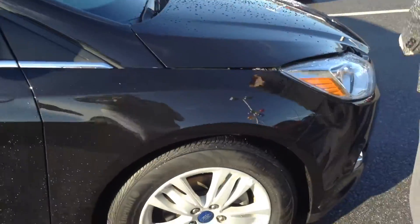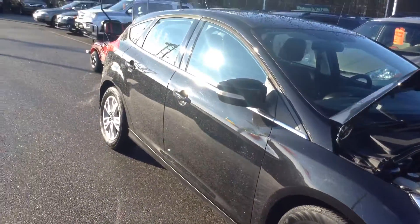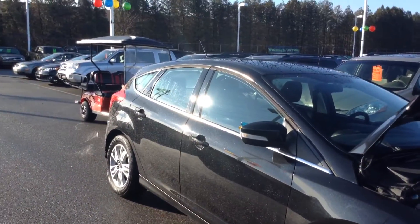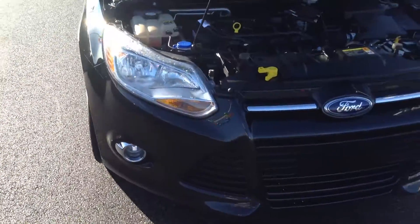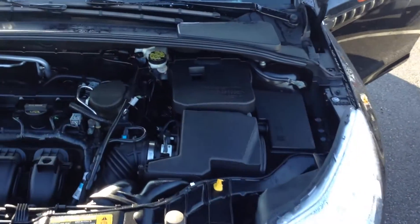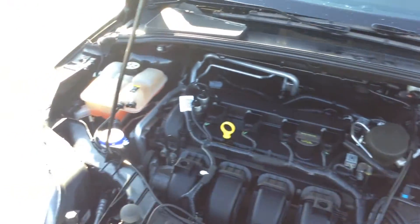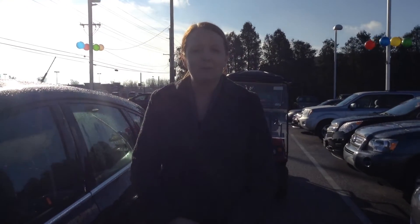Got a few little scratches here. We're going to pop open the hood while she's finishing walking around and get it started. Again, my name is Crystal, you can reach me at 219-924-8100, and deals like this are what make us number one on 41.